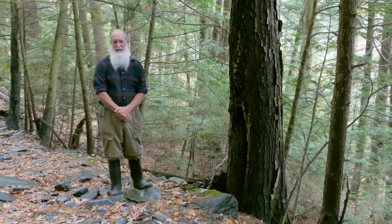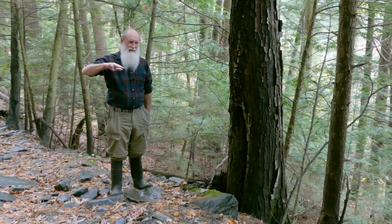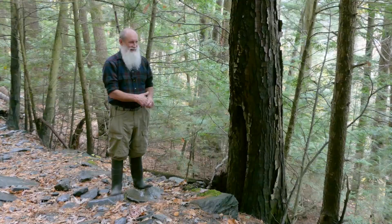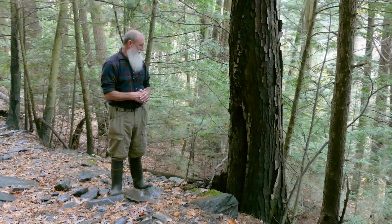A third really good piece of evidence for fire are what I call uphill basal fire scars, like this basal scar on this black birch here. On a slope, fire burns uphill, but gravity is constantly pulling forest debris and litter downhill, and every tree trunk acts like a dam to that flow. So on the uphill side of a tree, you develop piles of forest litter and debris — a fuel pocket.